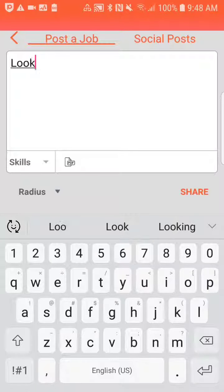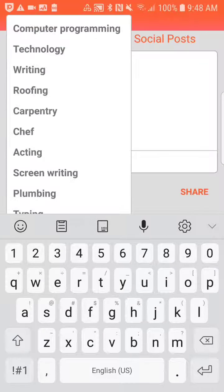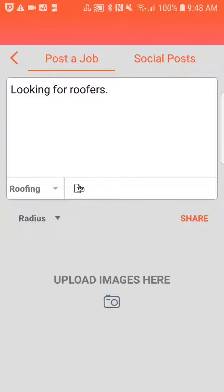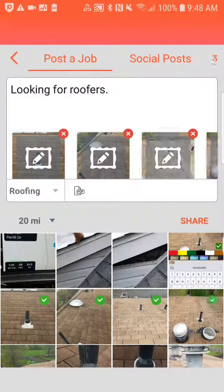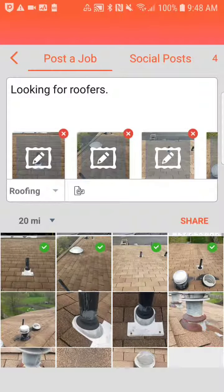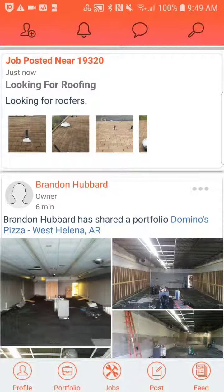Then you put what you're looking for — for example, 'looking for roofers.' Then you select skills, what kind of people you're looking for, and you can select the miles or the radius. Either way, it's going to match you according to your zip code. Then you want to post a couple pictures of the work, so that the people who are looking — once they get notified — can see what the problem is, what the work is, and decide whether or not they're qualified for it. Then all you do is click the share button. This automatically posts the work for everybody in that particular area — that 19320 zip code.